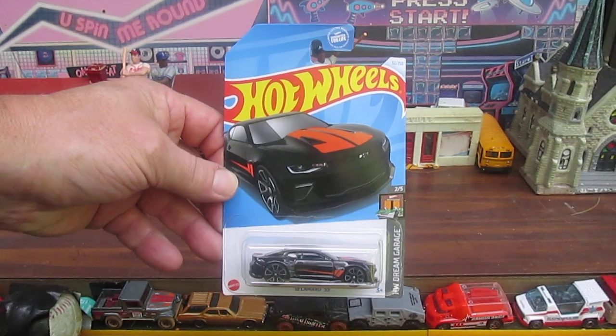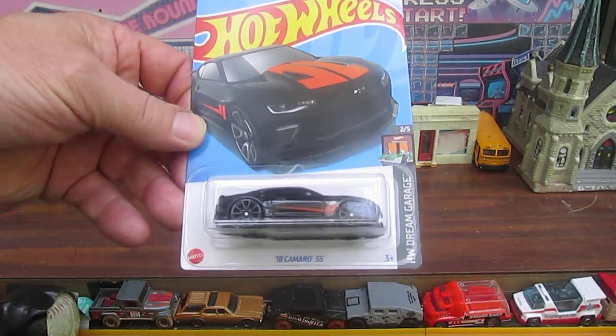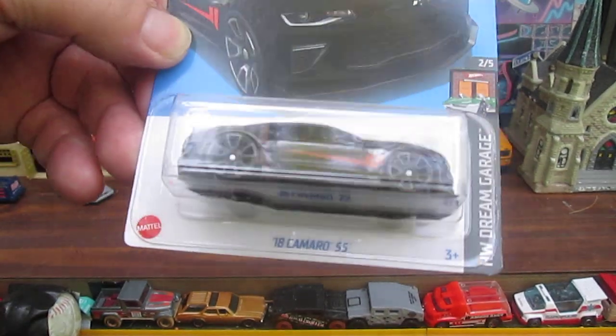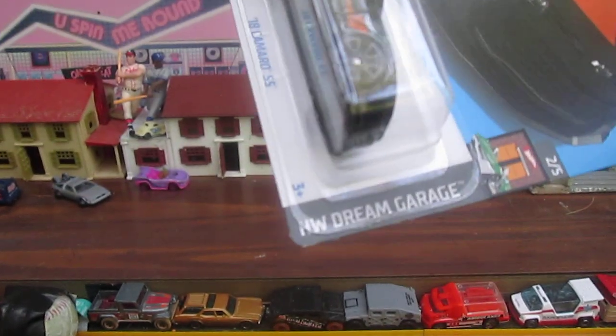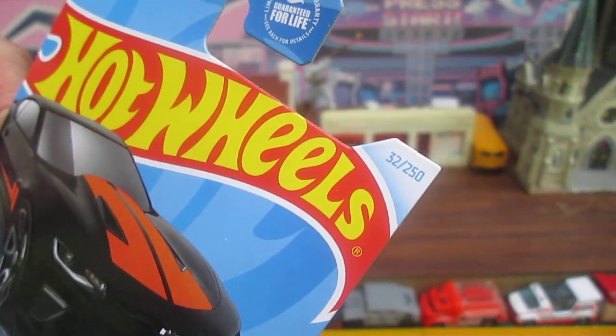Hello and welcome to Miss 10 again for an unboxing of a 2024 Hot Wheels. Today we have a 2018 Camaro SS — SS means super sport. This is Hot Wheels Dream Garage number two of five, and number thirty-two of two-fifty on the year 2024.